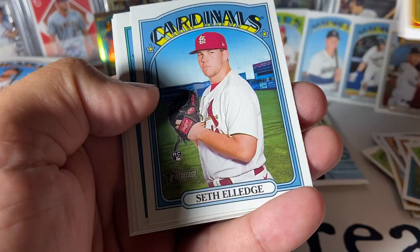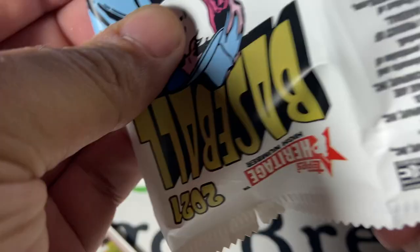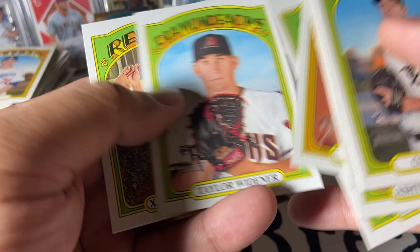Alejandro Kirk rookie. JBJ. Moniac rookie. Base pack. Carrasco is a high number. Getting a lot of high number short prints — you usually get about three, maybe four, but it feels like we've gotten more than that. That's good. Pujols. Base pack. Xander is 700, 701 and above are short prints.